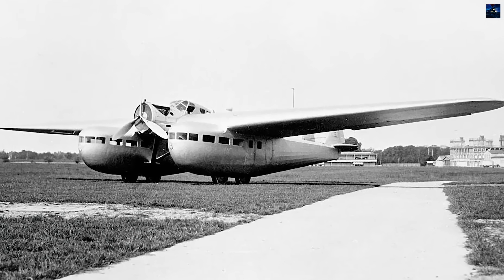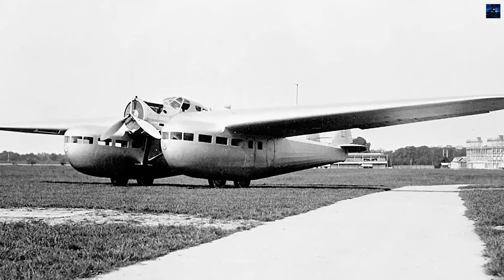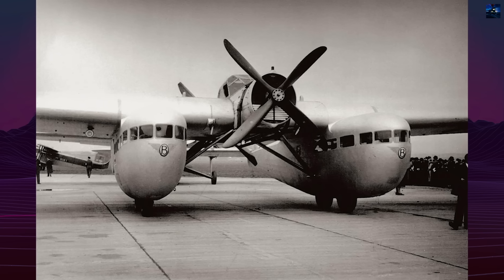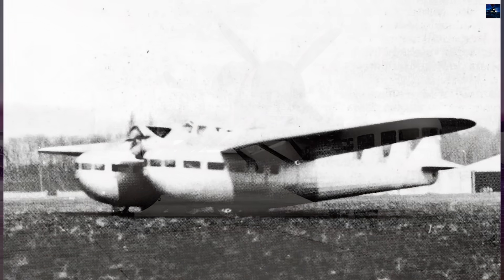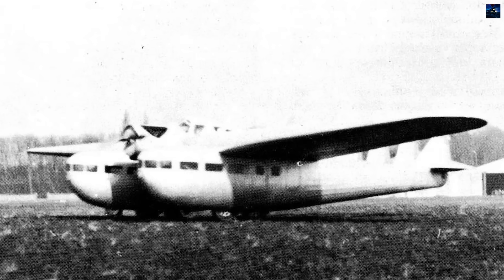The Blairiot 125 was one of the most unconventional French transport aircraft projects of the late 1920s and early 1930s. It emerged from the design offices of Atelier Louis Blairiot at a time when civil aviation was rapidly evolving and safety, reliability, and passenger comfort had become central concerns for airlines.